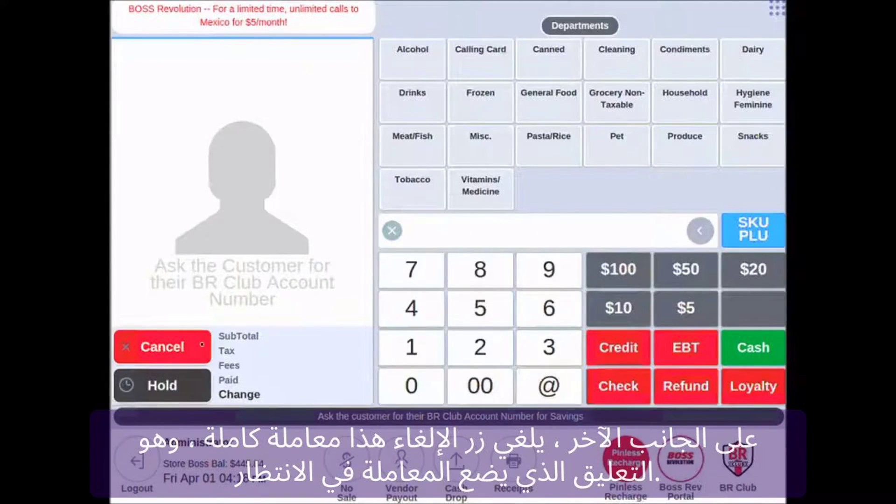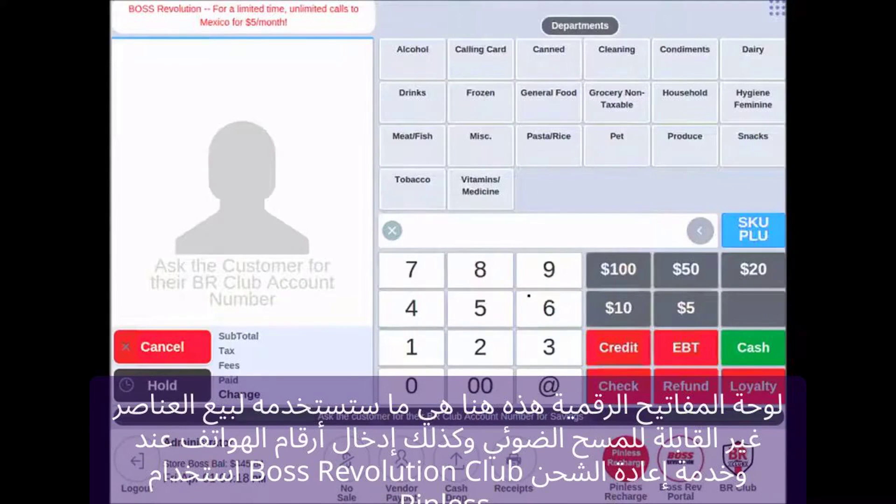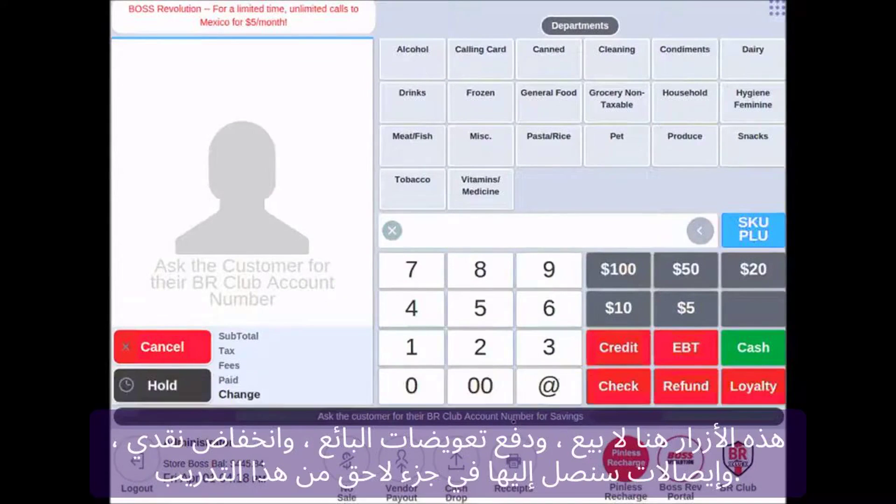Payment Card Industry Data Security Standard, PCI DSS, compliance is essential for any business that handles credit card information. This framework provides guidelines and security measures to protect cardholder data during online transactions. By adhering to PCI compliance standards, you can demonstrate your commitment to data security and gain the trust of your customers.